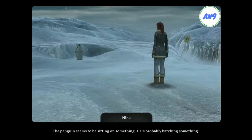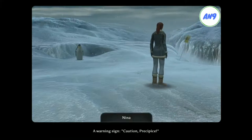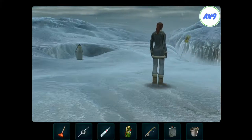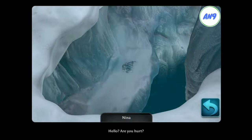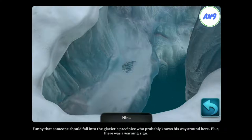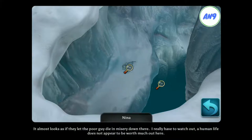The human seems to be sitting on something. He's probably hatching something. A warning sign. Caution. Precipice. There's someone lying there. Hello? Are you hurt? I almost fear that he's dead. Funny that someone should fall into the glacier's precipice who probably knows his way around here, plus there was a warning sign. It could, of course, be that he had a little help when he fell. I believe these people here are capable of that. It almost looks as if they let the poor guy die in misery down there. I really have to watch out. A human life does not appear to be worth much out here.